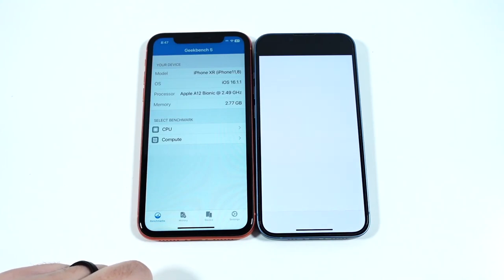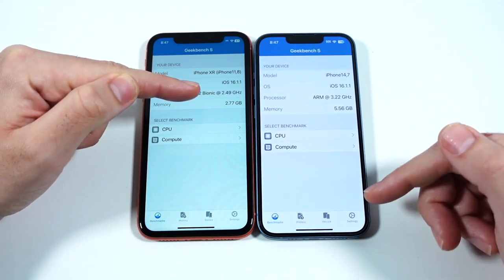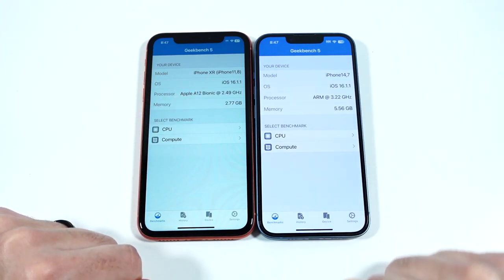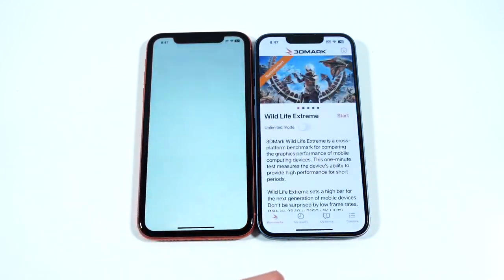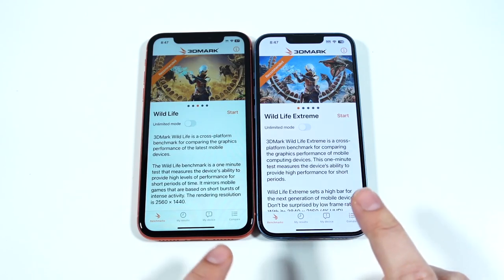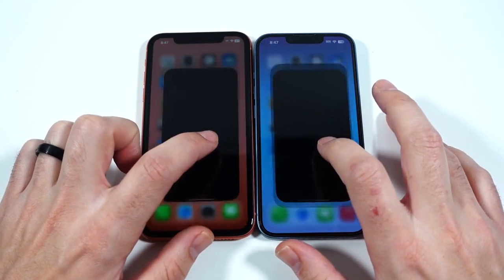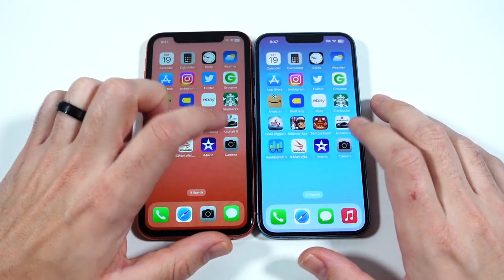In Geekbench 5, the iPhone 14 has 6GB of RAM — double the XR's 3GB. The iPhone 14 also has a higher CPU clock speed, making it more efficient when running applications. In 3DMark, the 14 finishes first, and in iMovie it's much faster as well.